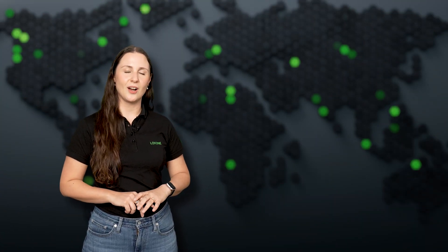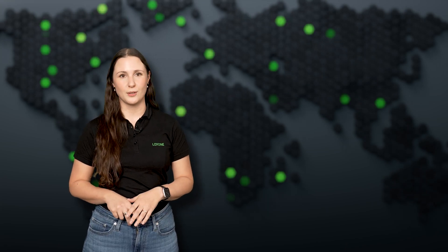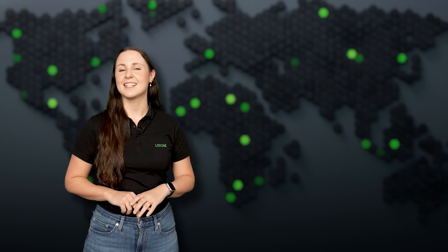That's it for this month's Loxone Flash. If you liked what you saw, hit subscribe, turn on notifications, and share it with someone who needs to see what's possible with Loxone. Thanks for watching and see you next time.